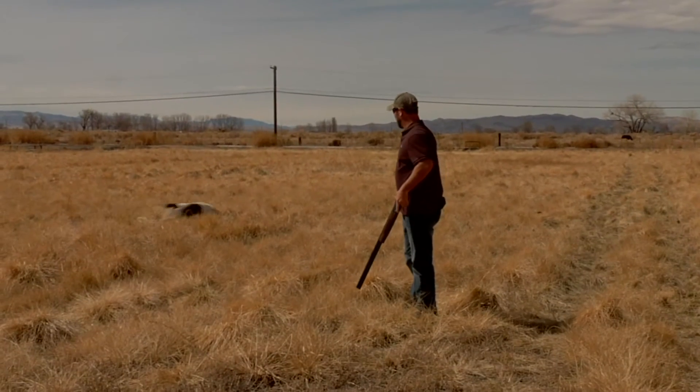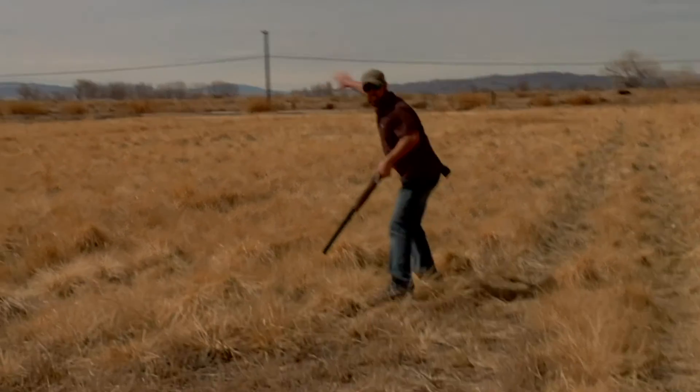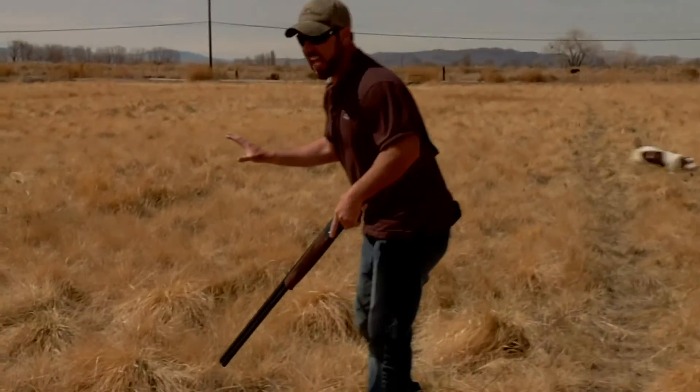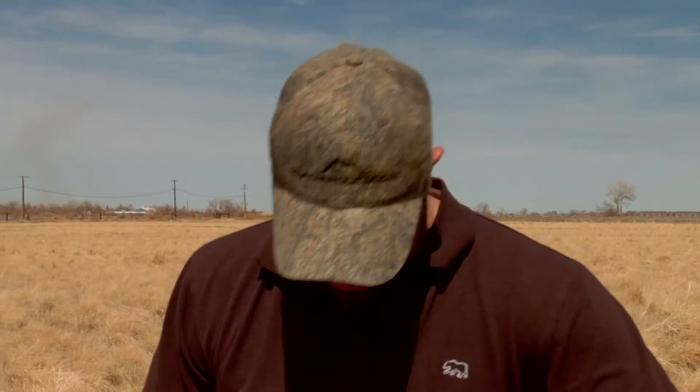That was too perfect. That dog slid in there — you've seen her, you've seen the dog work around, she got on the scent, and it kind of came out messed up so it hung up right in front of me. It was not pretty, not at all.